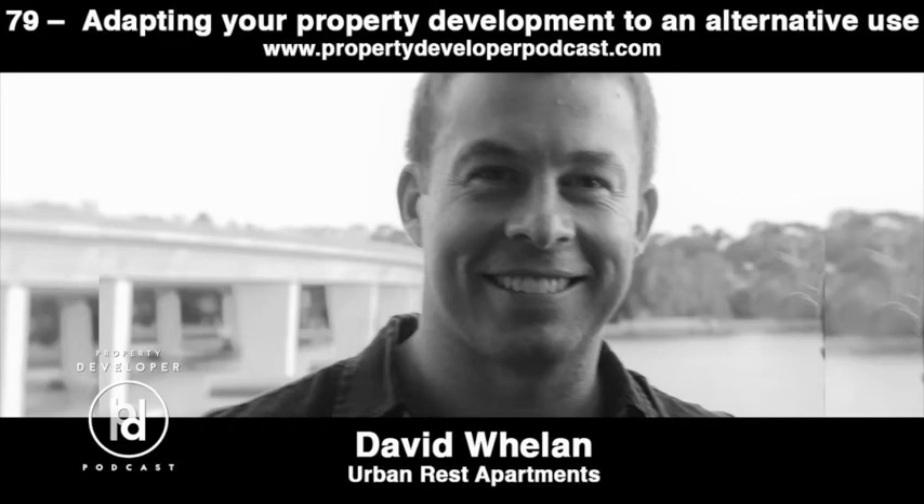Where we typically work with developers isn't prime CBD locations where they're building massive towers. It's in fringe suburbs, beachside locations, a smaller kind of development. You are listening to the Property Developer Podcast, your home for tips, ideas and inspiration to help take your developing to the next level. Now here's your host, Justin Getty.